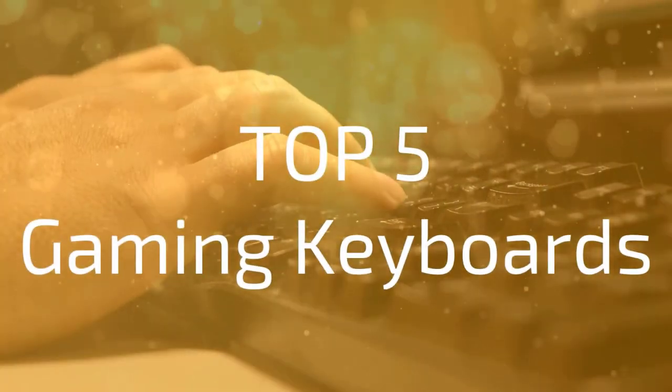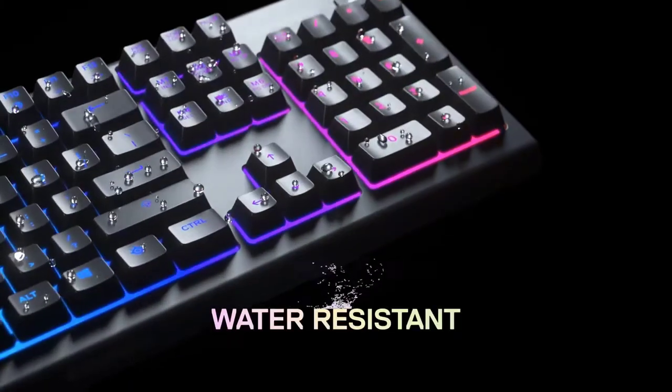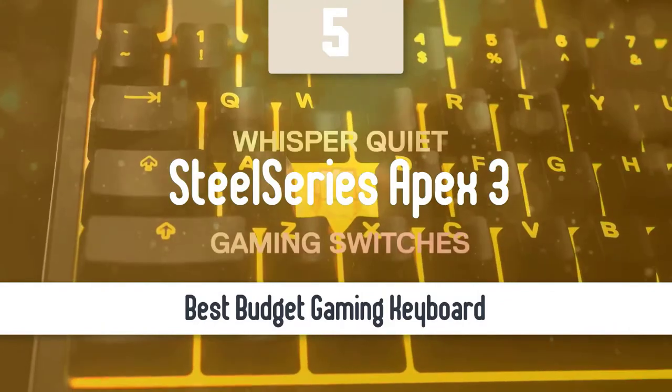Let's take a look at our top 5 picks for the best gaming keyboards in 2020. At number 5, it's the SteelSeries Apex 3 — one of the best budget gaming keyboards in the market right now.